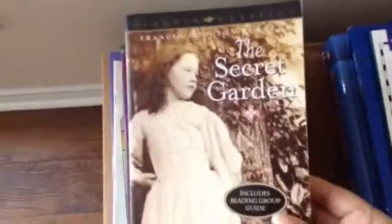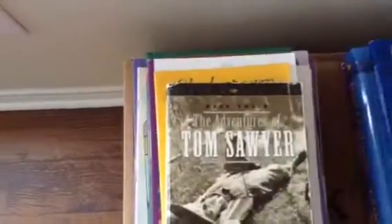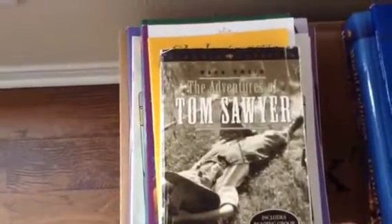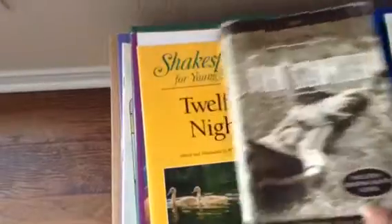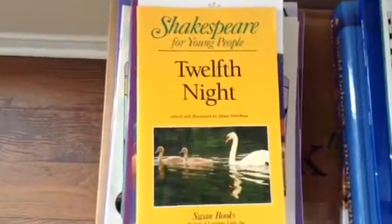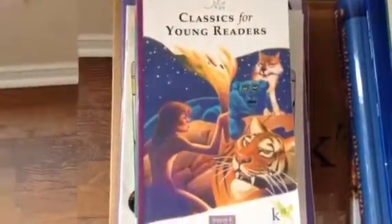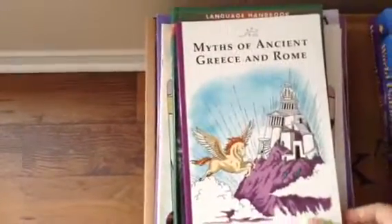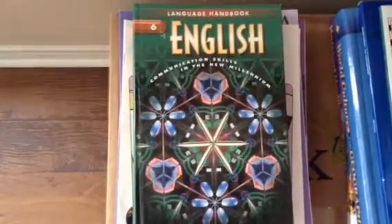So first we're going to start with English. Here we have the Secret Garden. We also have the Adventures of Tom Sawyer. And here we have Shakespeare for Young People, Twelfth Night, Classics for Young Readers, Myths of Ancient Greece and Rome. And here we have our English Language Handbook.